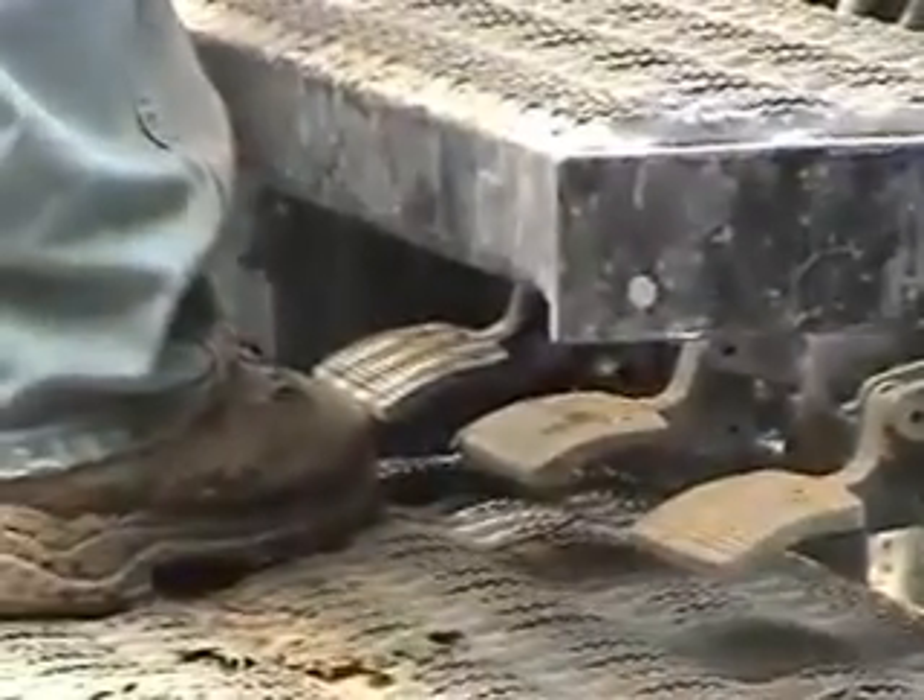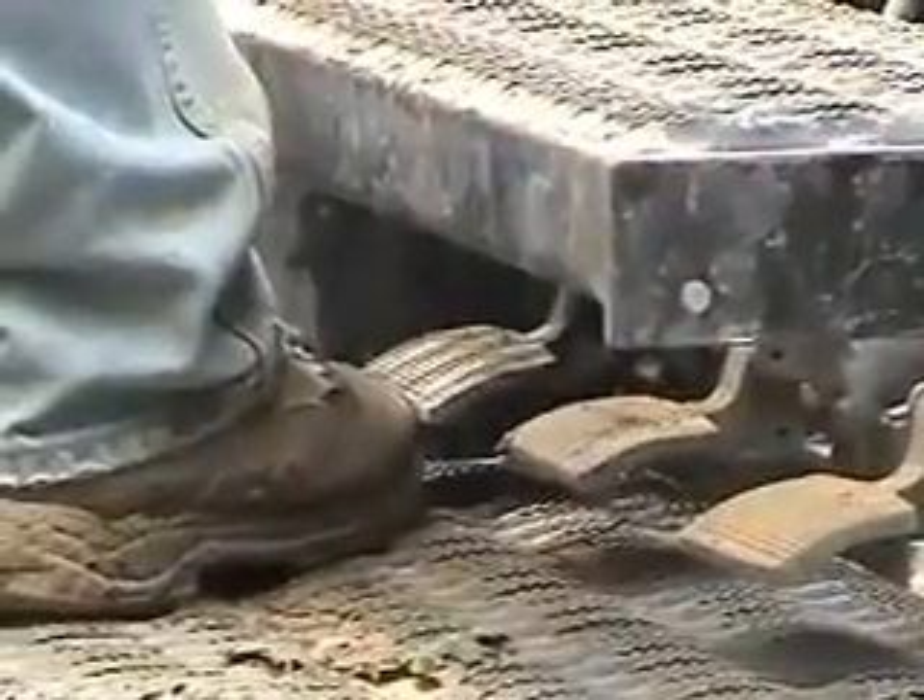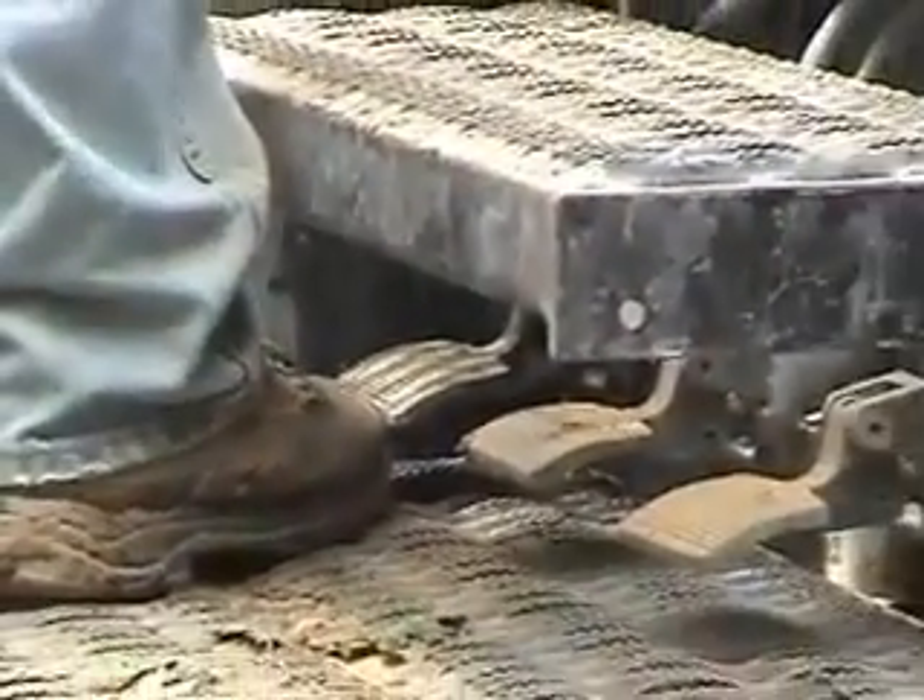If you didn't think his hands were busy enough, you should know the feet are working too.